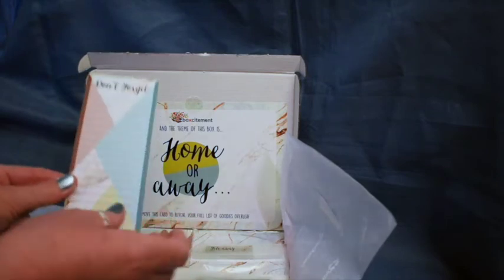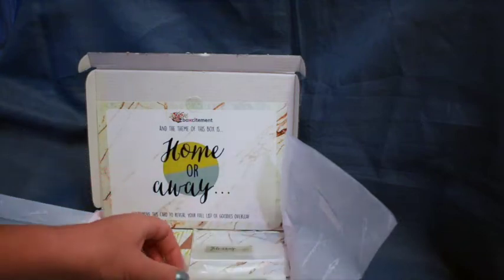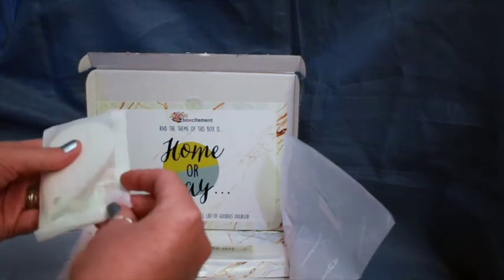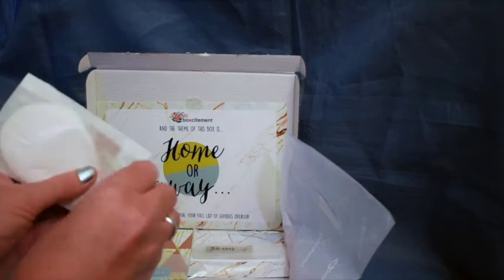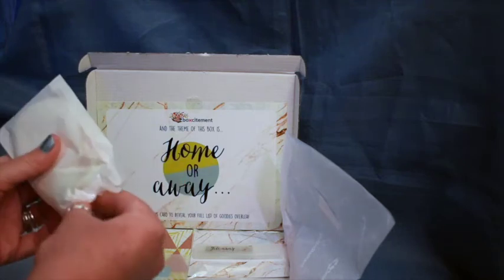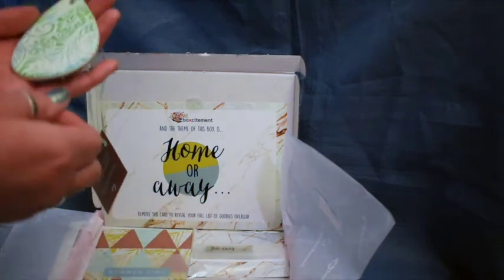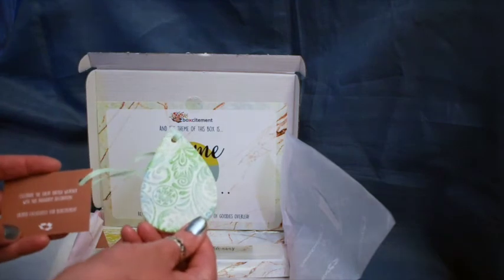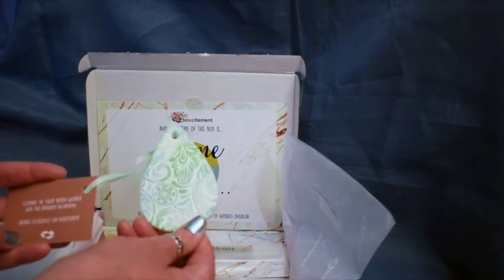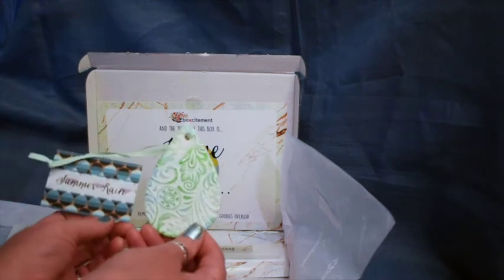We have a little mini memo pad which says 'Don't forget' — something I do very often. Let's have a look at what this is. This is ceramic. Oh, that's quite pretty actually. It is — 'Celebrate the great British weather with this raindrop decoration.' Summer rain — that's quite apt for our British summertime.